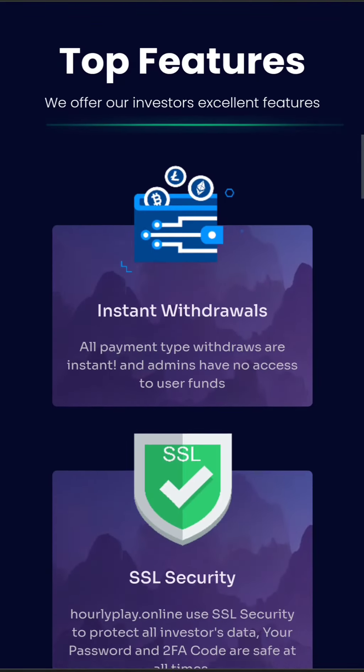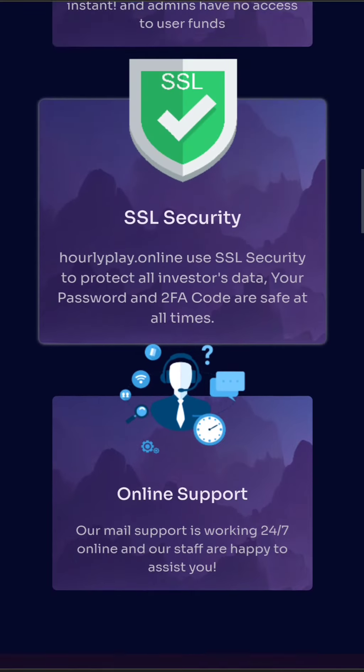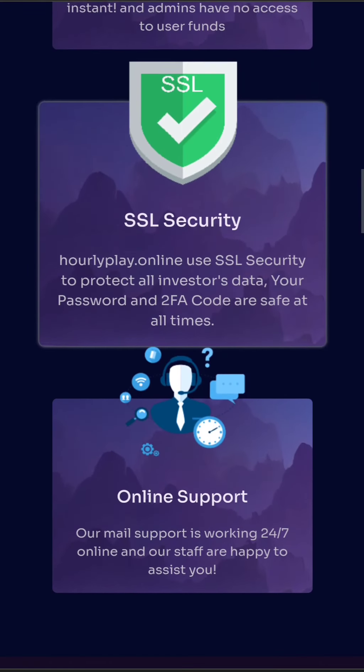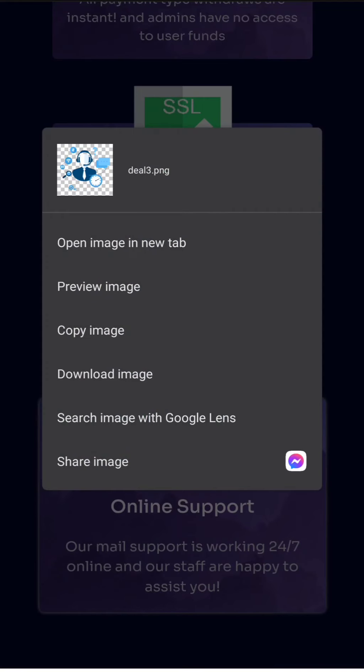The most important thing is that the admins have no access to user funds — at least that's what they are saying. Moreover, they also have SSL security to protect all investors' data as well as your password, and that's really important. Another important thing is their support, which is available 24/7. So if you have any problems, you can contact their support and they should reply as fast as they can.